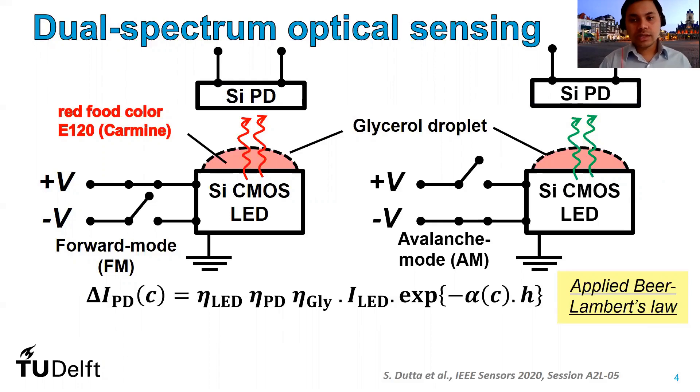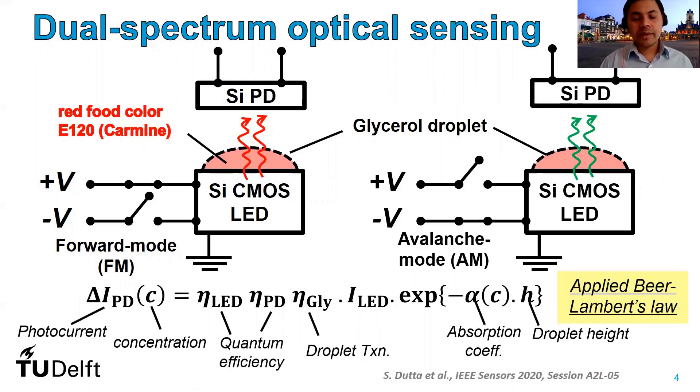The photocurrent in our detector can be expressed with the help of applied Beer-Lambert's law. The photocurrent will be dependent upon the quantum efficiencies of the LED and the photodiode, the optical transmission efficiency of the glycerol droplet, the current through the LED, and also the concentration of pigment in our droplet and the physical height of the droplet.